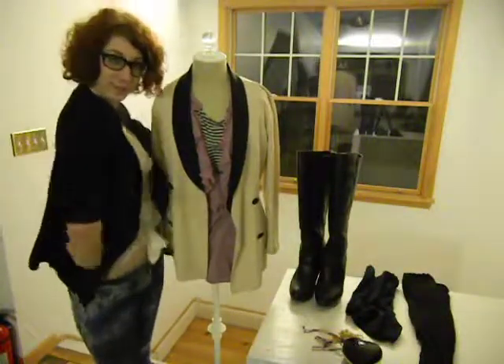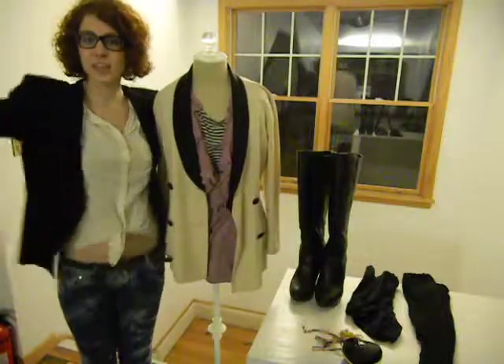So that about wraps it up for this outfit. This is Claire from the Style Council signing off.